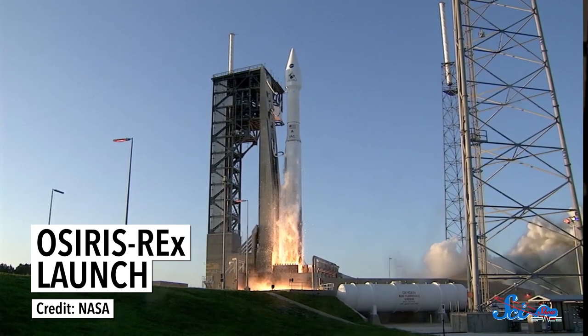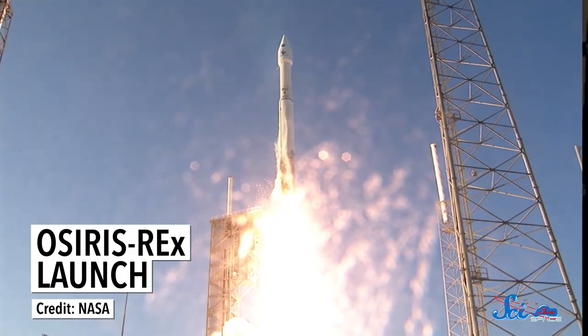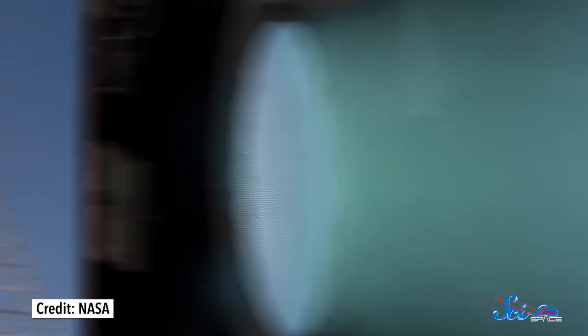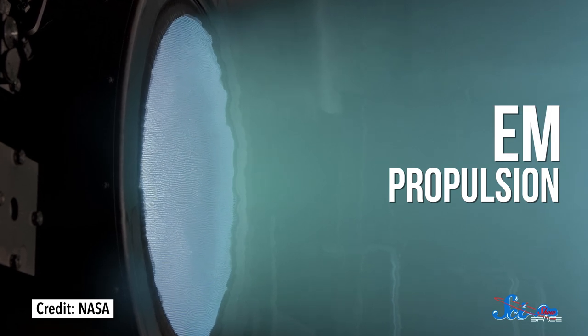When thinking of a rocket, you might normally imagine what's called chemical propulsion — the fire-coming-out-the-end kind, which uses a controlled explosion to hurl material out the back of the rocket. And once in space, another kind, electromagnetic propulsion, also becomes available.